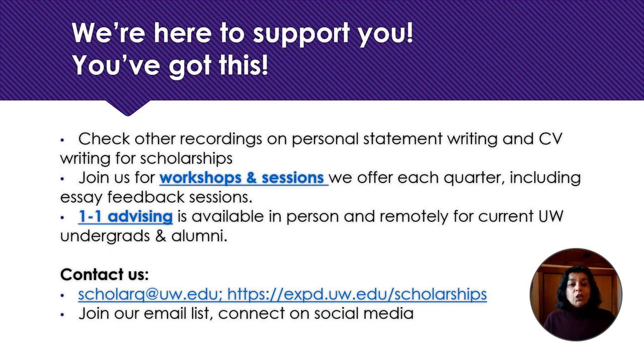We're here to support you. Check out the recordings on personal statement writing as well as Part Two of our CV writing for scholarships. Join us for workshops and info sessions, and of course one-on-one advising. Thank you and good luck.